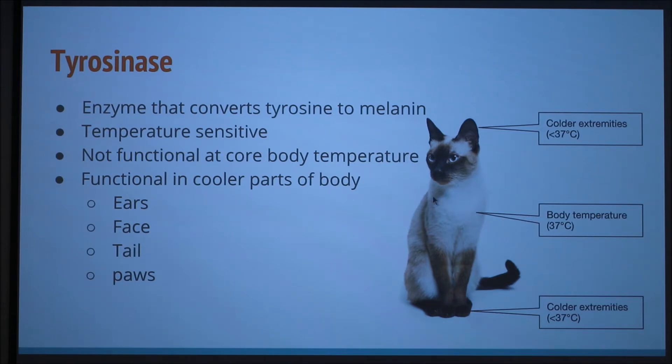All those cooler parts are also called the points of the animal. The points — that's what a lot of times people call them.